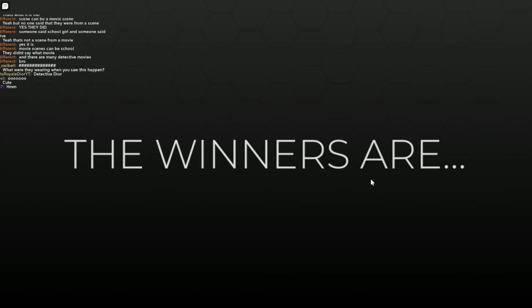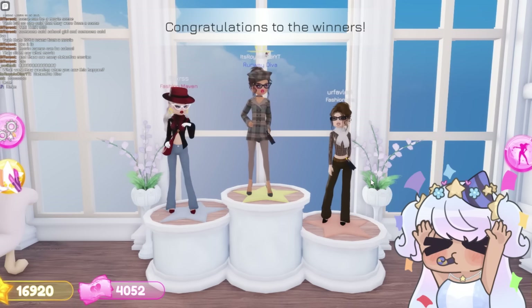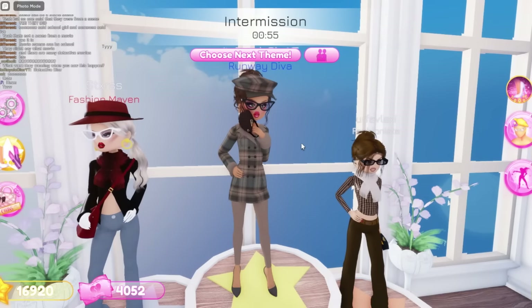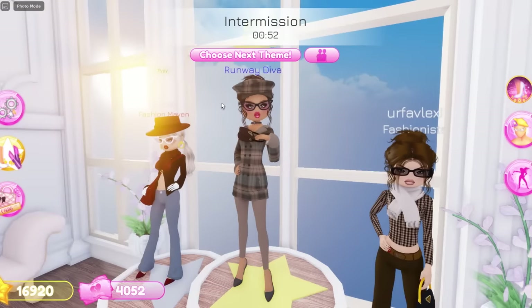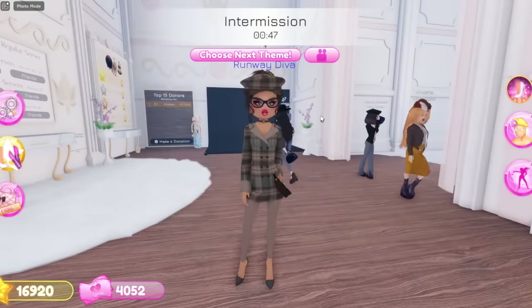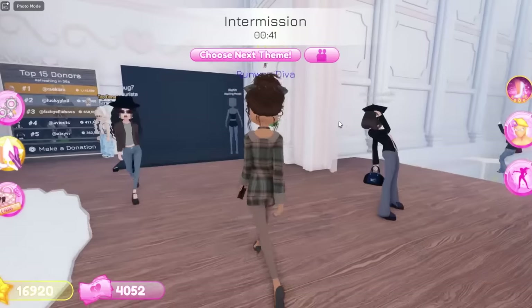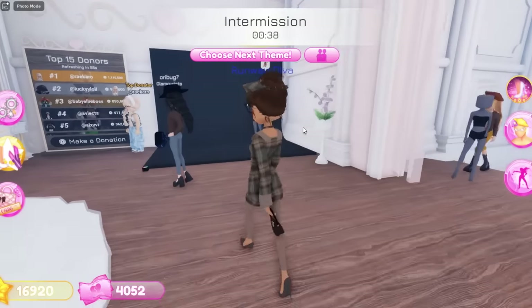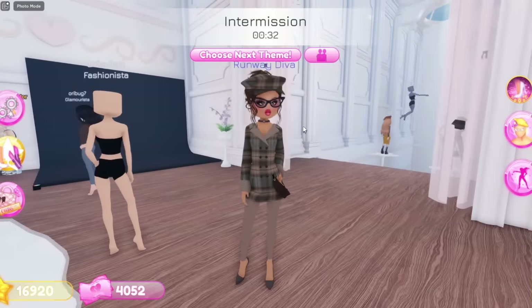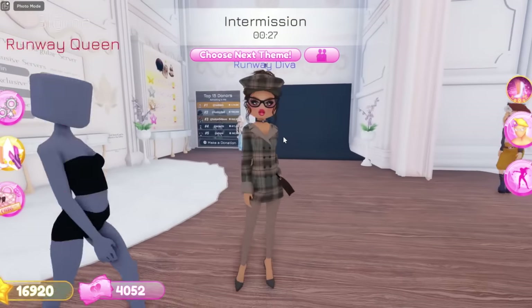Now the winners are... we got first place! Oh my gosh, yay! I think the custom makeup is really the reason why we got first place. I am honestly so happy right now. I honestly feel like the custom makeup is the key, not gonna lie. I'm so glad I decided to get custom makeup — it honestly made my outfit look way better.